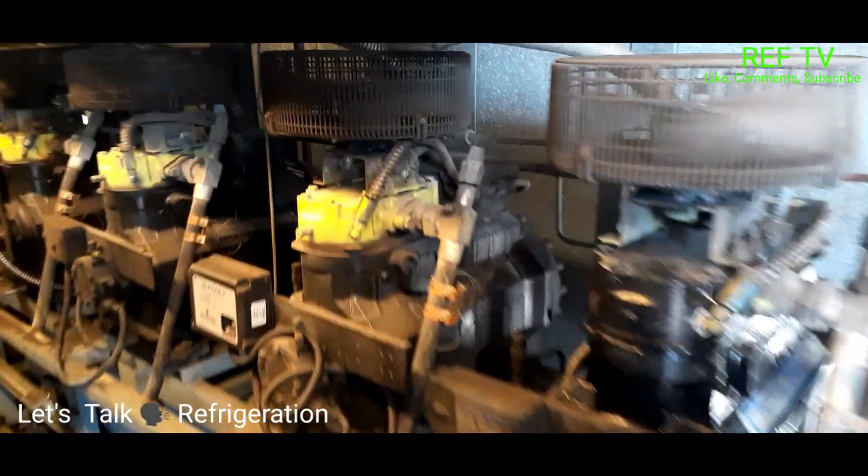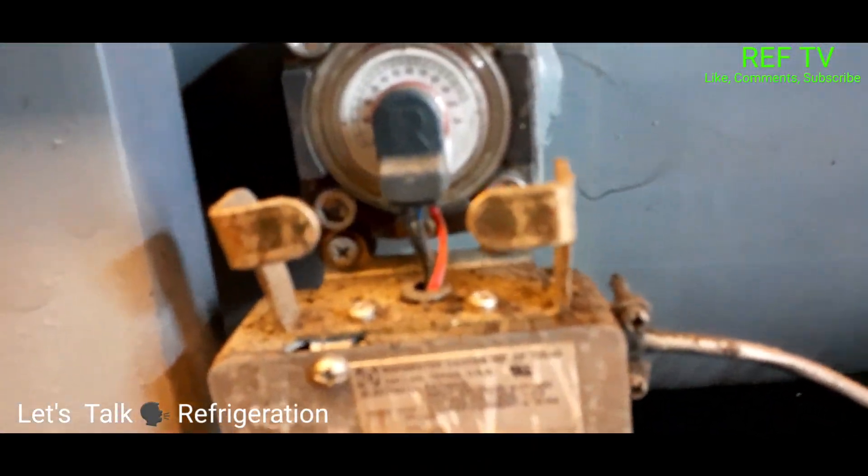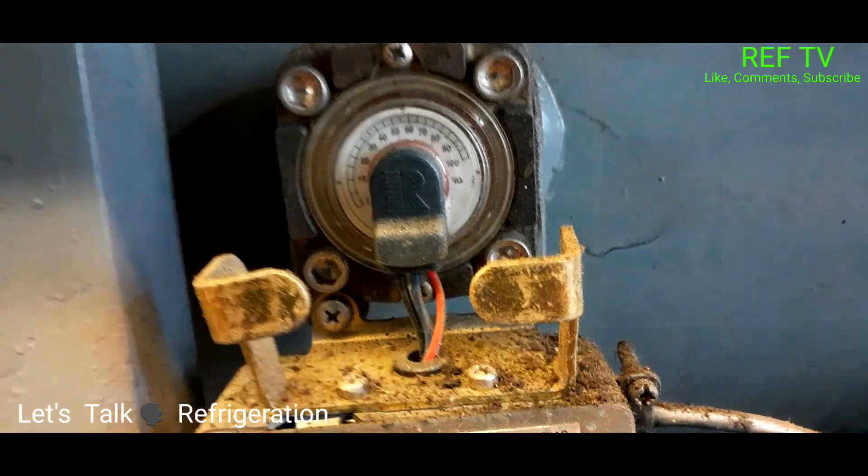We're up in the motor room checking out our rack. All the compressors are running. We got no oil — let's check our liquid level. We're at zero percent.